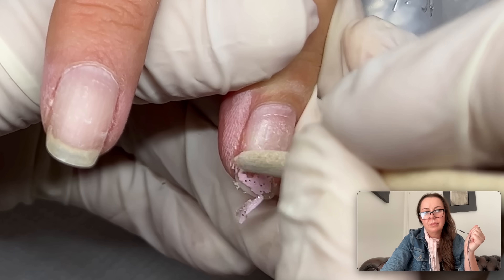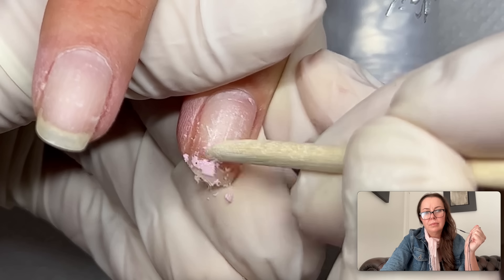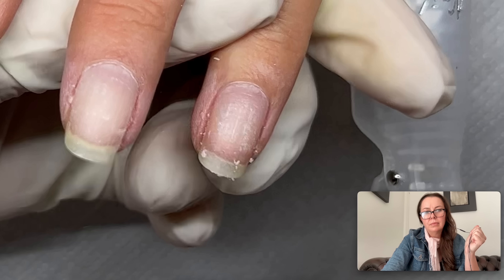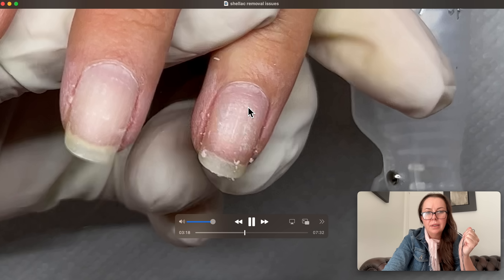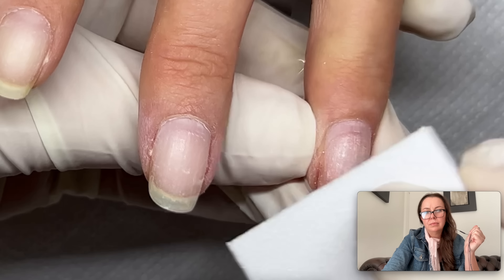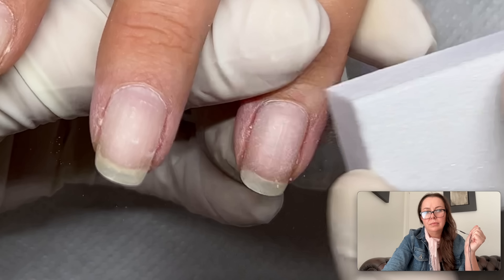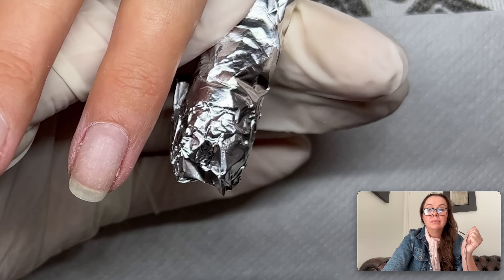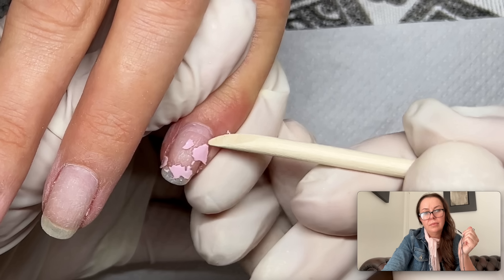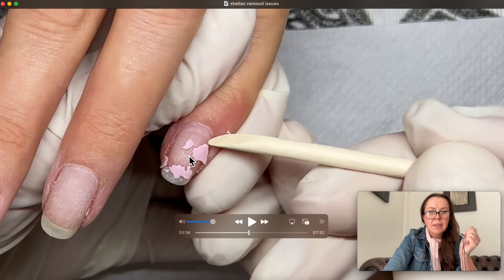Check this out — you can see the damage right there. Notice that after the product is removed, most of the damage is right here in the stress area. So it's not from scraping the product.